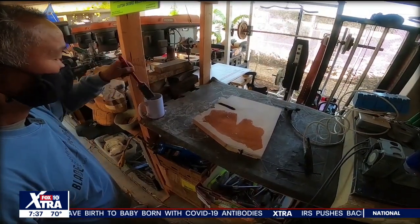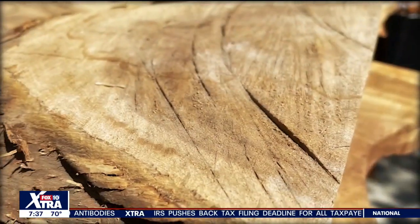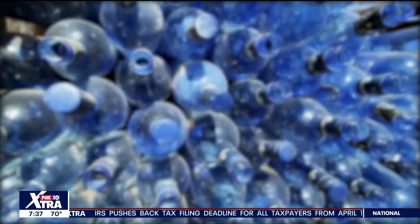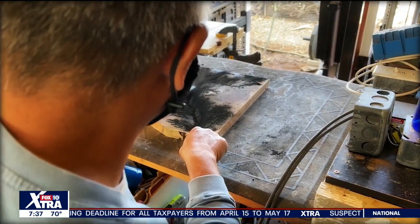It all started when he was 19, living in Glendale at the time, newly married with no furniture. He decided to build his own coffee table. That led to repurposing wine bottles and then incorporating wood to make functional art.